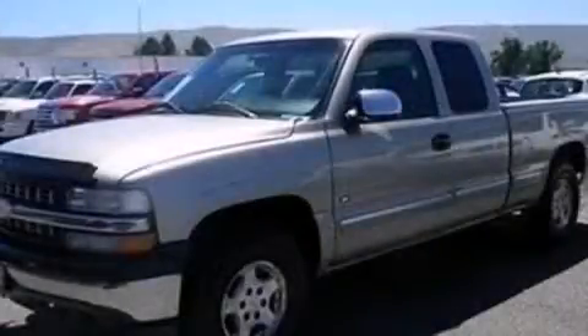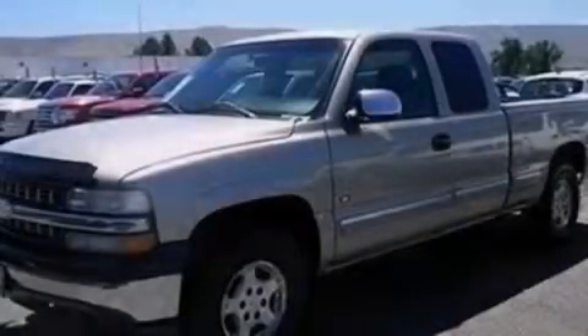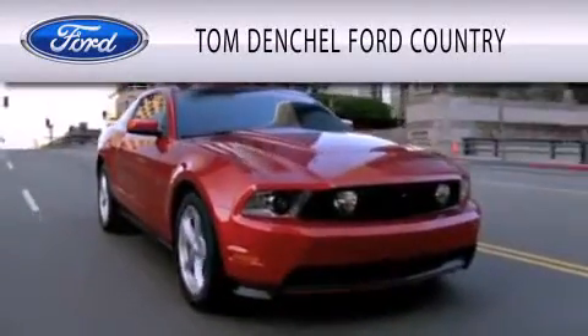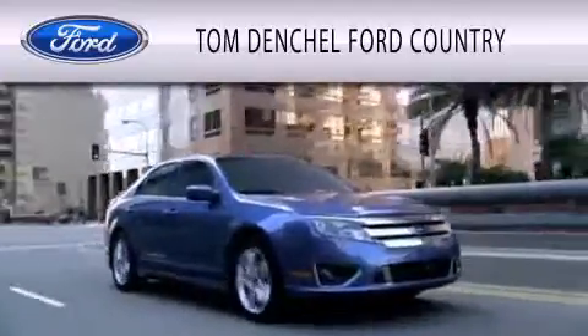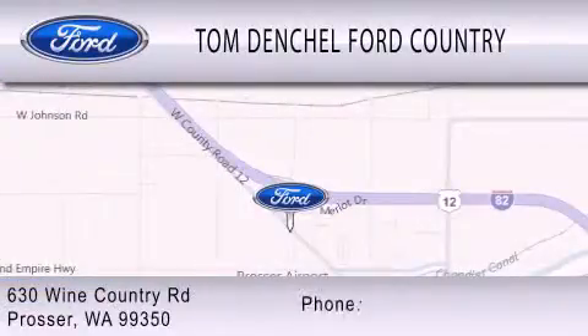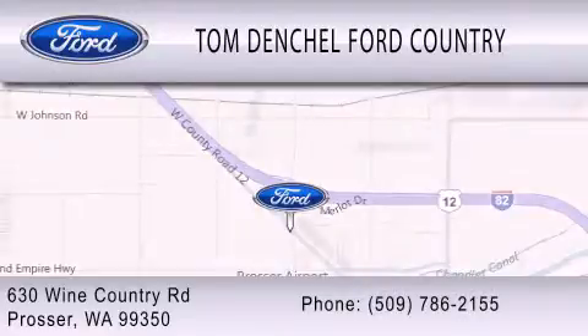This vehicle is sure to sell fast. Call and arrange your test drive today. Tom Denschl Ford Country is dedicated to doing everything possible to ensure that the experience you have selecting your vehicle is as pleasant as possible. We are located at 630 Wine Country Road in Prosser.